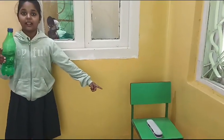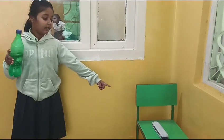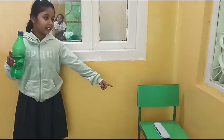What are these? What are these? Pencil, pencil box.